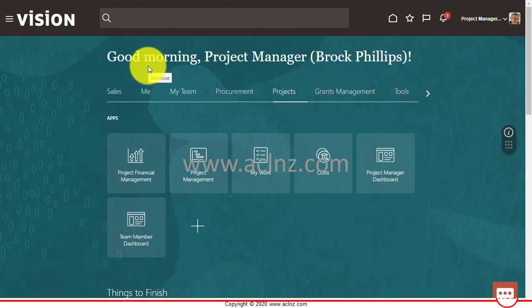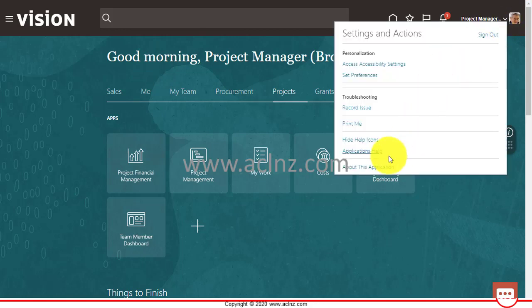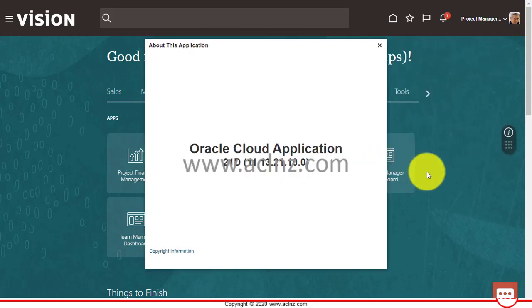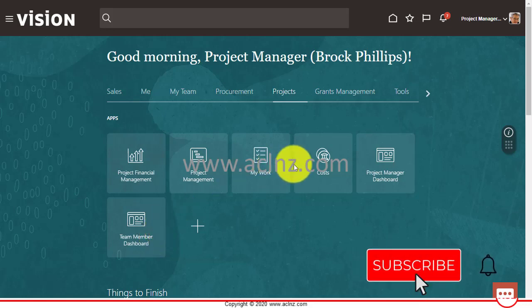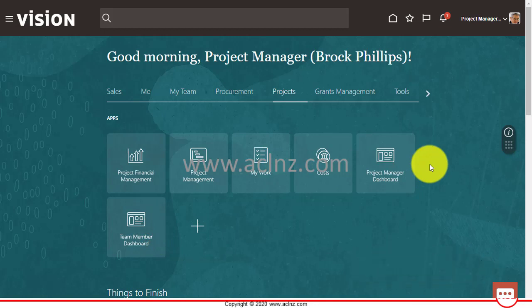This is a very important feature for project-based organizations. Let me jump to Oracle Fusion PPM Cloud and look for this feature. This is Oracle Fusion Cloud Applications, Release 13, version 21D, which is the latest version at the moment. Under Projects you've got several areas: Project Financial Management, Project Management, My Work, Costs, Project Manager Dashboard, and Team Member Dashboards — all pointing to projects previously defined as a project manager.